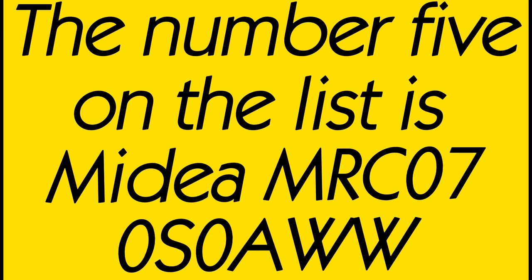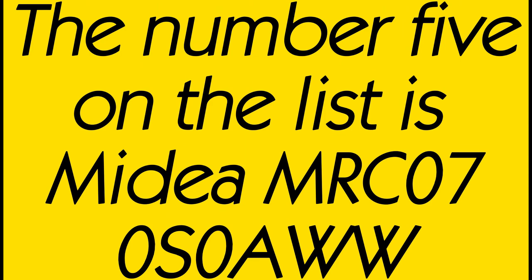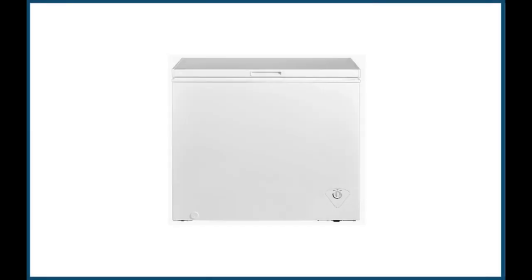The number 5 on the list is the MIDI MRC070S0AW chest freezer. External product dimensions: 32.1" x 21.7" x 33.5". It contains one hanging wire storage basket. Mechanical control with adjustable thermostat from -12 to -28 degrees — great for storing frozen food, ice cream, ice, and more. The hinge-style door remains open at angles from 45 to 75 degrees.